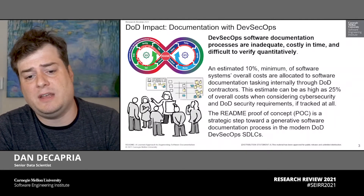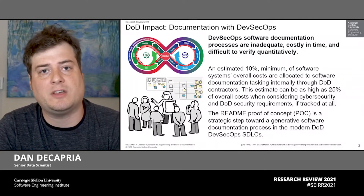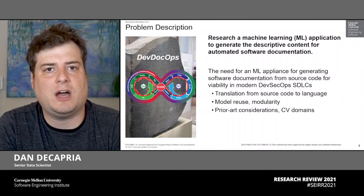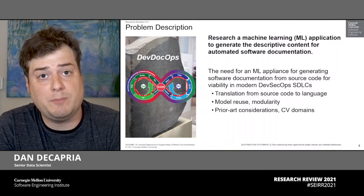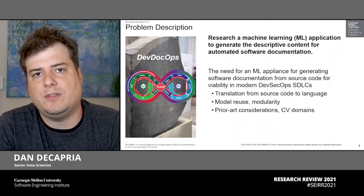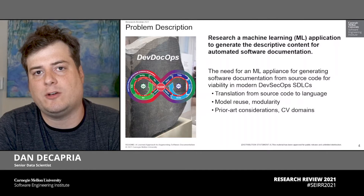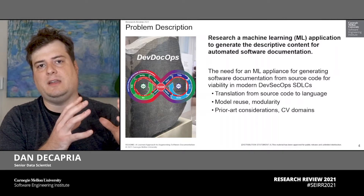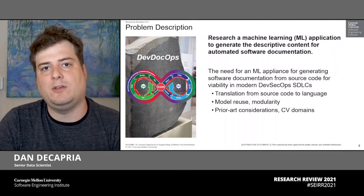The ReadMe Proof of Concept is a strategic step forward towards a content-generative software documentation process in modern DoD DevSecOps software development life cycles. When looking at industry and the incorporation of documentation techniques in DevSecOps, one finds terminology associated with development documentation and operations. The primary differentiator between the ReadMe Proof of Concept and DevDocOps is the derivation of the content for software documentation directly from the underlying source code itself, which is backed by the cadence of the software development life cycle via DevSecOps policy. What we're interested in here is translating SDLC construction techniques into natural language suitable for generating software documentation.